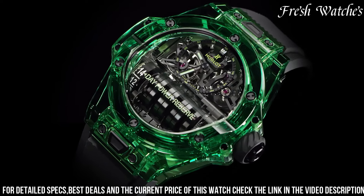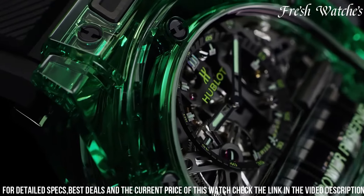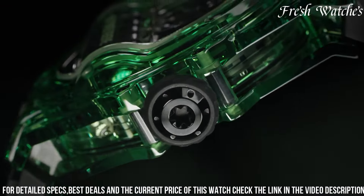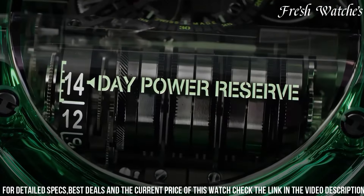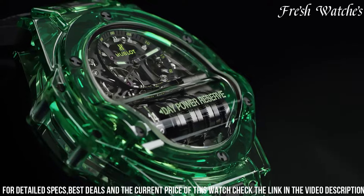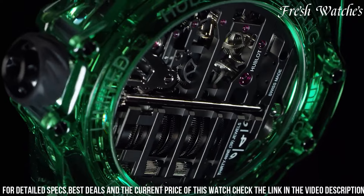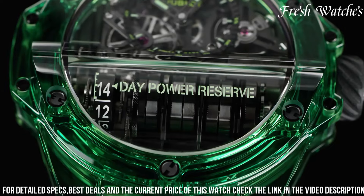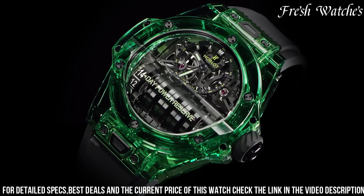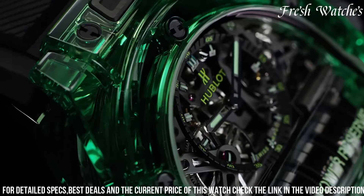The multi-layered black and green skeletonized dial, adorned with bold numerals and visible mechanics, showcases the intricate Hub 9011 manual winding movement, a testament to technical mastery. With an impressive 14-day power reserve, this watch is as robust in performance as it is in design. Water-resistant up to 30 meters, the Hublot Big Bang up 11 Green Saxum is a statement of innovation and luxury, perfect for connoisseurs seeking extraordinary design and cutting-edge technology on their wrist.